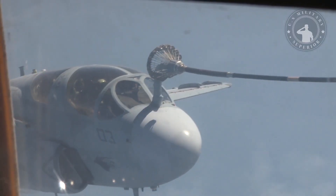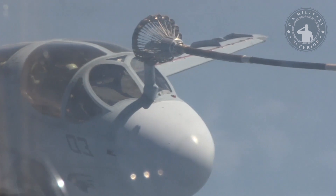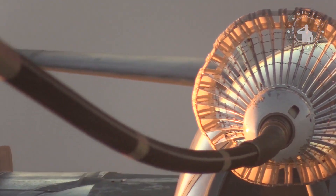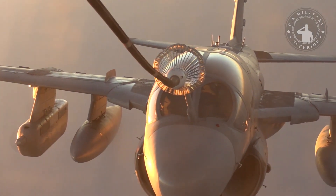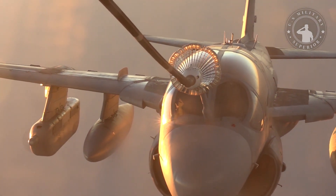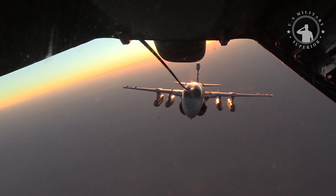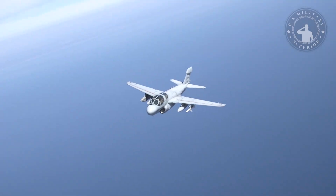The aircraft carries a maximum internal fuel supply of 7,000 kilograms and can also carry an additional 4,500 kilograms externally in a fuel pod. The unrefueled range with internal fuel is 1,800 kilometers. For in-flight refueling, the refueling probe is mounted in front of the cockpit. The aircraft flies at a speed of 775 kilometers per hour and a maximum altitude of 12,550 meters.